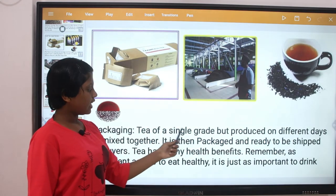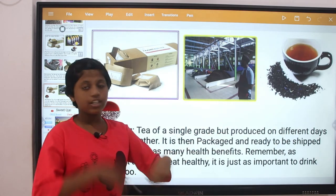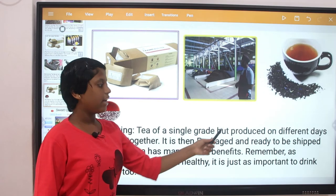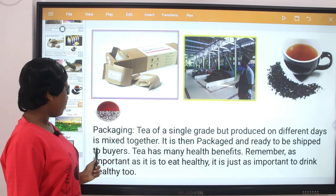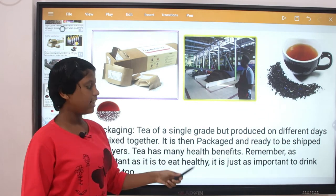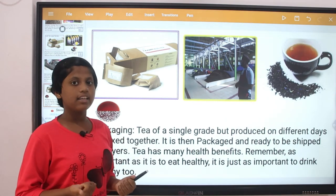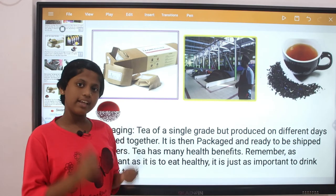Packaging: tea of a single grade but produced on different days is mixed together. It is then packed and ready to be shipped to buyers. Tea has many health benefits. Remember, as it is important to eat healthy, it is also important to drink healthy too.